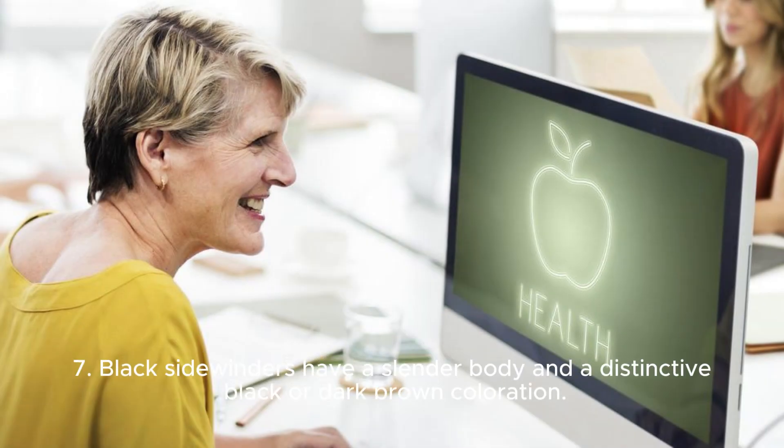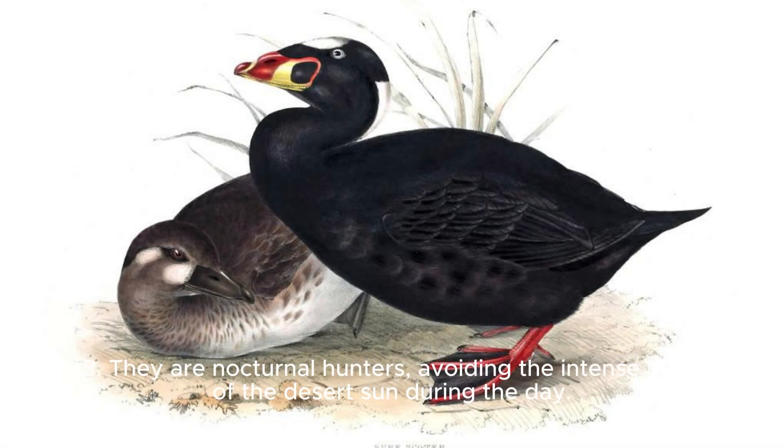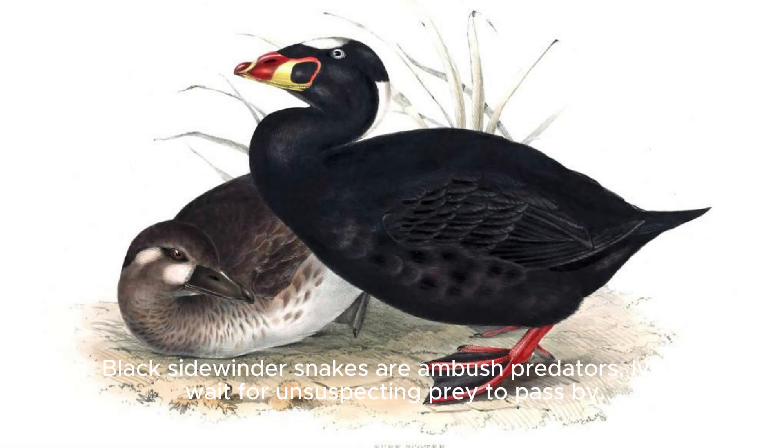7. Black Sidewinders have a slender body and a distinctive black or dark brown coloration. 8. They are nocturnal hunters, avoiding the intense heat of the desert sun during the day. 9. Black Sidewinder Snakes are ambush predators, lying in wait for unsuspecting prey to pass by.